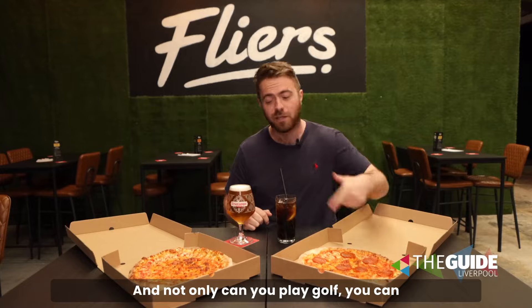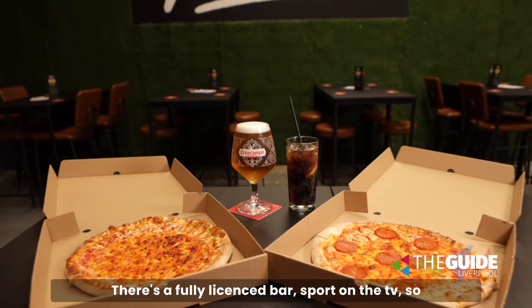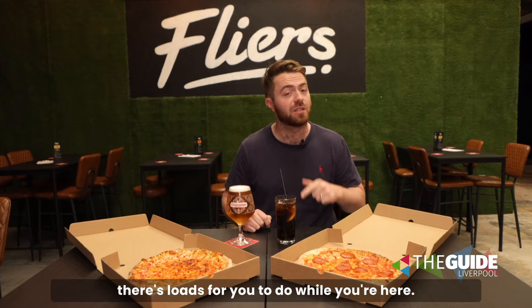And not only can you play golf, you can tuck into one of these sourdough pizzas as well. There's a fully licensed bar and sport on the TV, so there's loads for you to do while you're here.